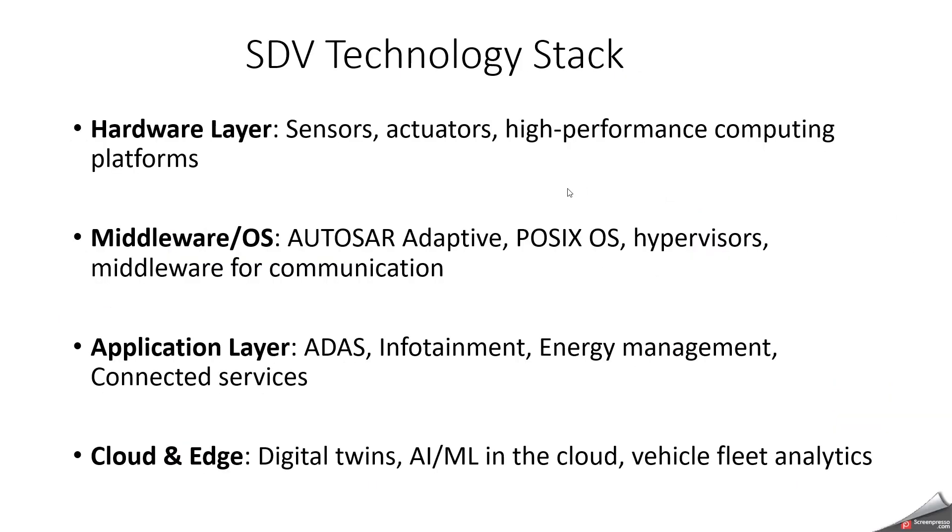What is the SDV technology stack? The hardware layer handles sensors, actuators, and high-performance computing platforms. Another layer is middleware and OS — here we use AUTOSAR Adaptive, and since it is AUTOSAR Adaptive, we follow the POSIX standard, with hypervisors and middleware for communication. In the application layer, we place ADAS, infotainment, energy management, and connected services. A very important layer is cloud and edge — digital twins, AI/ML in the cloud, and vehicle fleet analytics. These are all the SDV technology stack components.